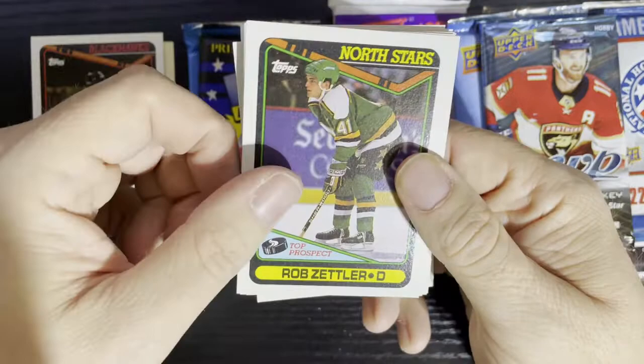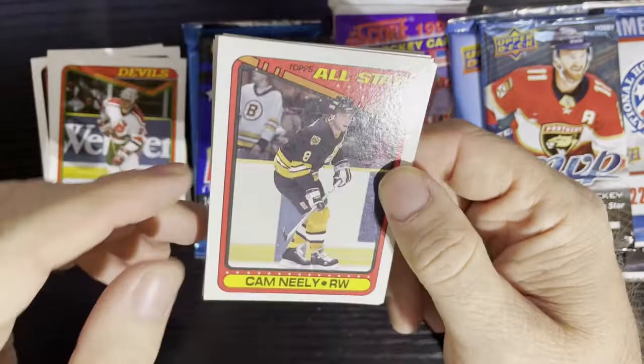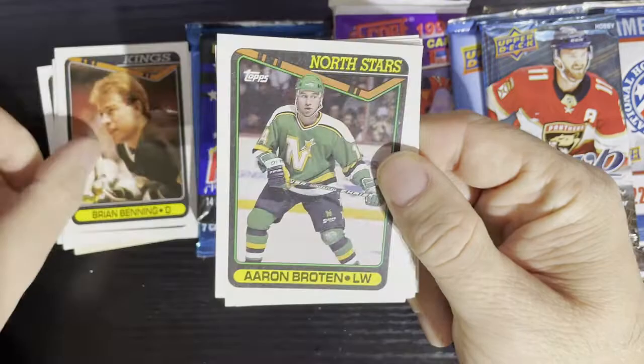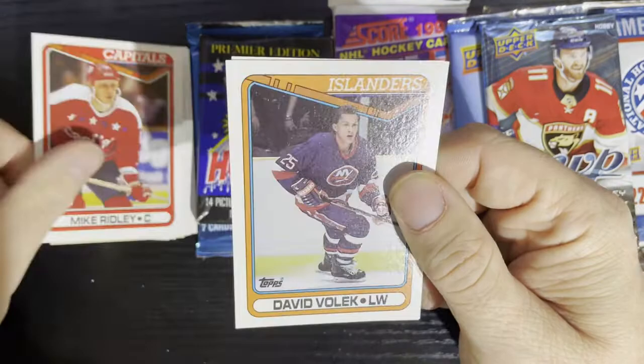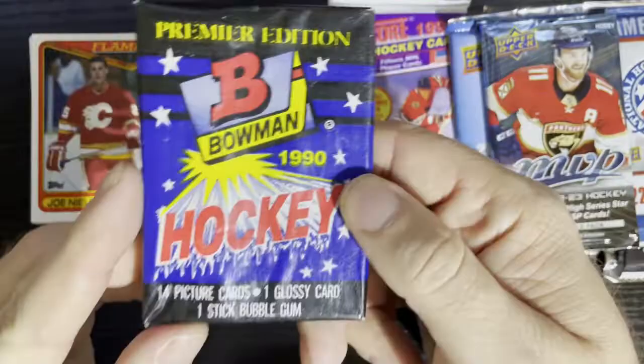Greg Smyth of the Blackhawks, Rob Zettler of the North Stars, Bruce Driver of the Devils, Cam Neely as an All-Star — gotta play my Sea Bass soundbite. Bad boy Mark Surely for the Kings, Brian Benning, Aaron Broten from the Minnesota North Stars, Brett Sutter of the New York Islanders, Greg Smyth of the Quebec Nordiques, Peter Zezel of the Blues, Jim Johnson of the Penguins, Mike Ridley of the Capitals, Dave Volek of the Islanders, and Joe Nieuwendyk of the Flames — probably the most valuable card. Nothing else in that pack.